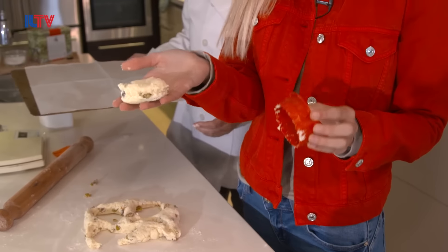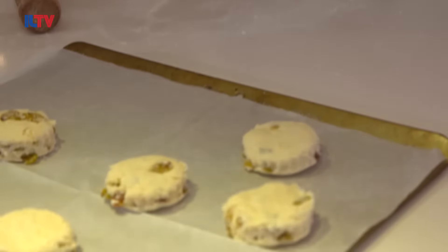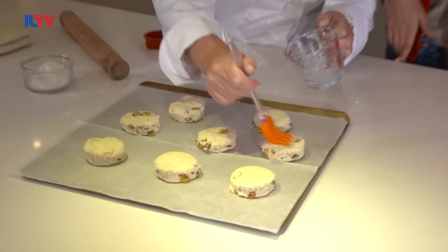These are ready to go on the tray. I'm going to brush them with just what's left over of that milk.